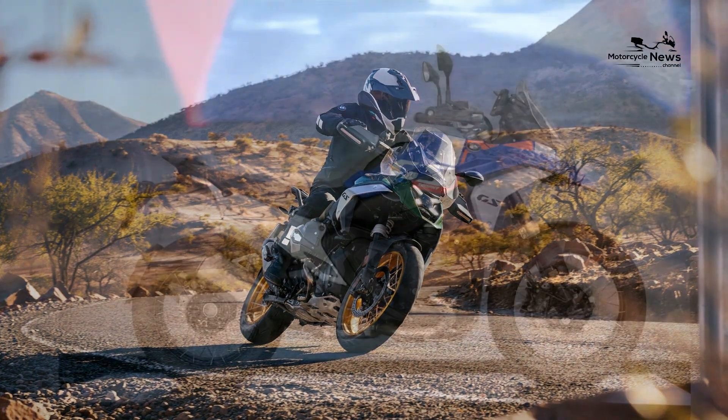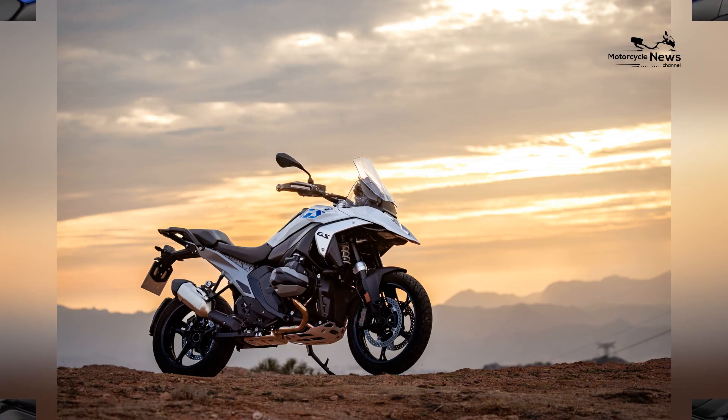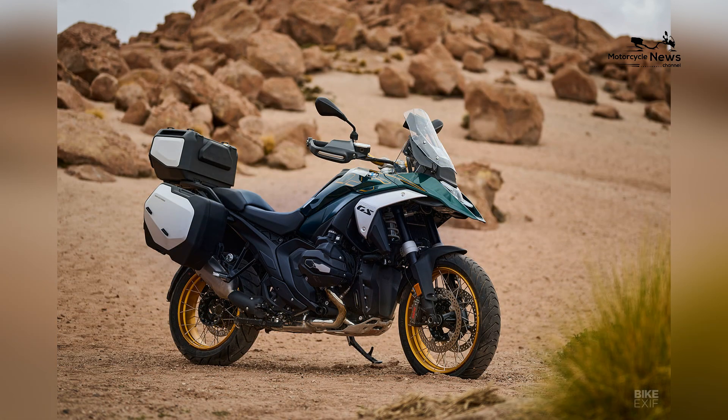At the heart of the 2024 R1300GS is a newly developed 1,300 cubic centimeters boxer engine, boasting an impressive 150 horsepower and 110 lb-ft of torque.